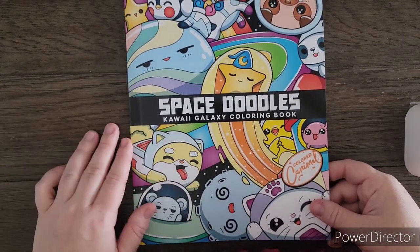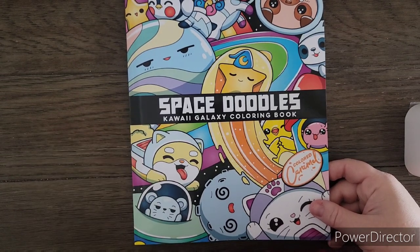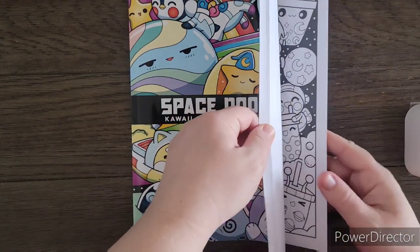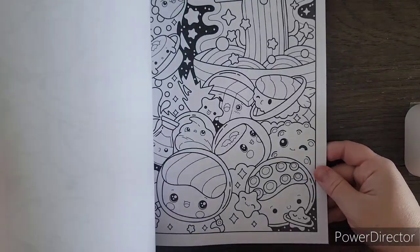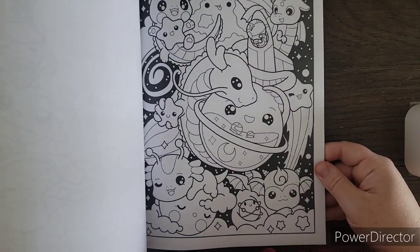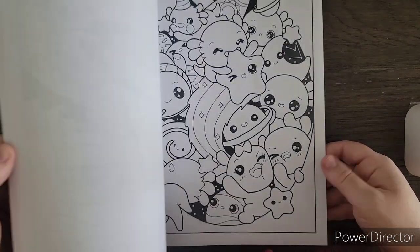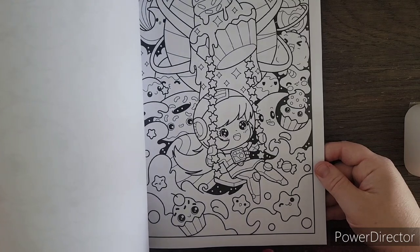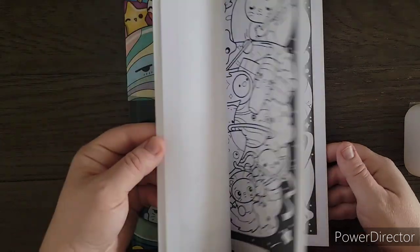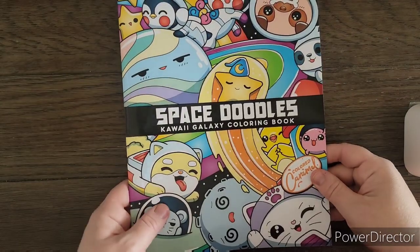The next book I have here is Space Doodles by Colored Caramel. I will be doing a separate video on the new Colored Caramel books, but I'm including them in the haul as well. In this book we have lots of cute kawaii images — they're known for their kawaii style — and they have a black background, which makes it nice for coloring. Everything is to do with space, very doodly and very cute. So many fun bright colors come to mind when I look through that book.